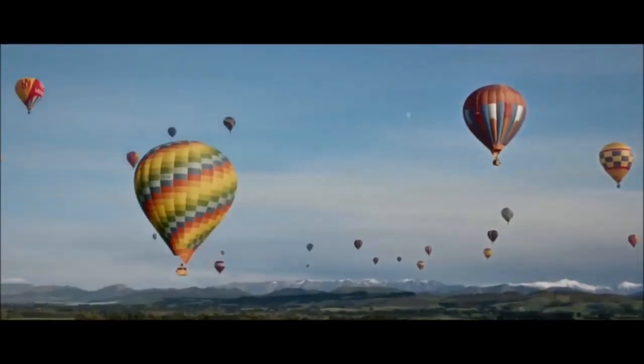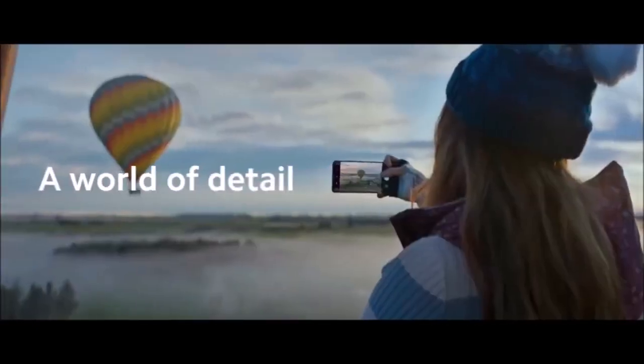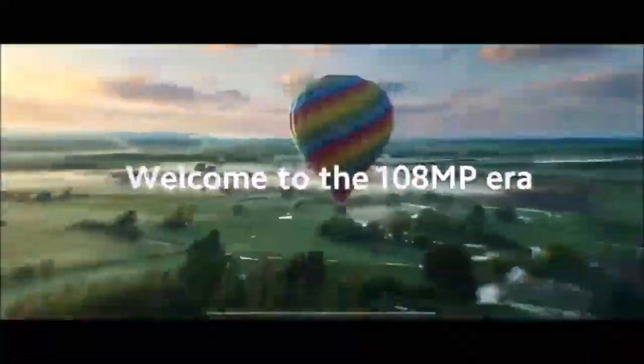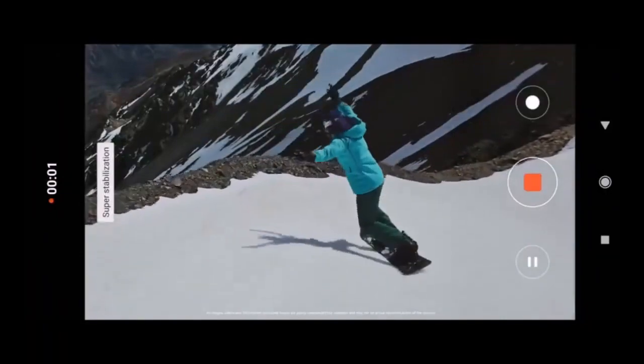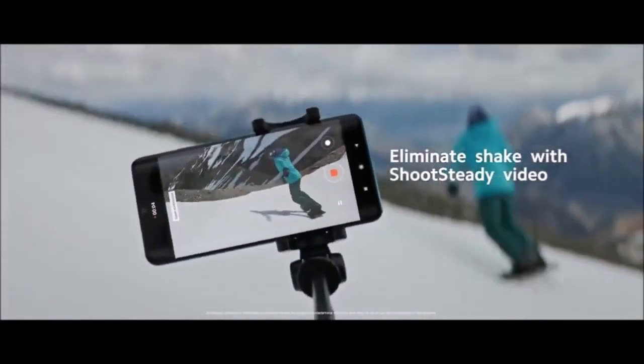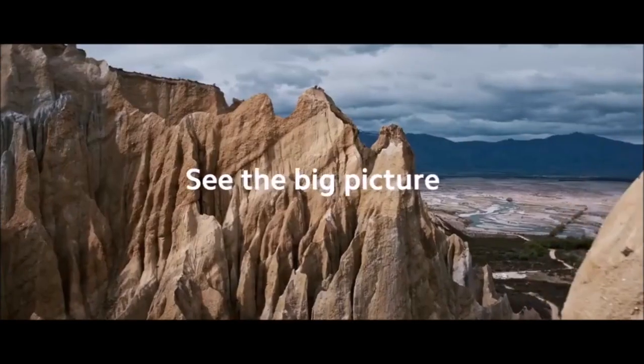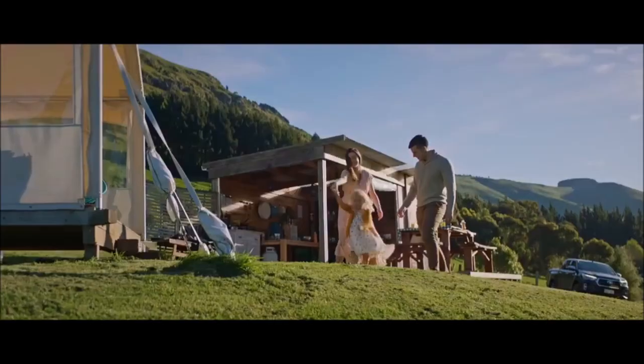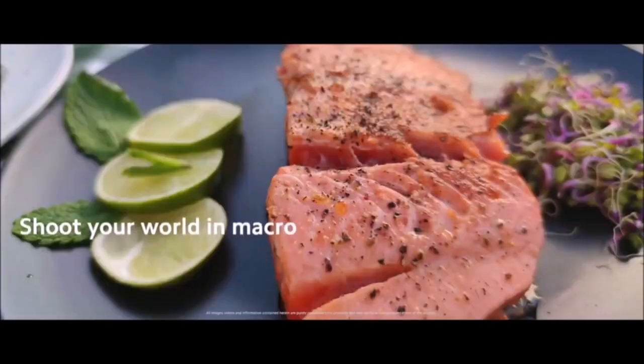The macro camera is the best one we have tested so far, and the telephoto lens can go up to 50x digital zoom, but the quality drops drastically and it doesn't show the same sharpness as the Huawei P30 Pro. Not surprisingly, the stills are breathtaking.